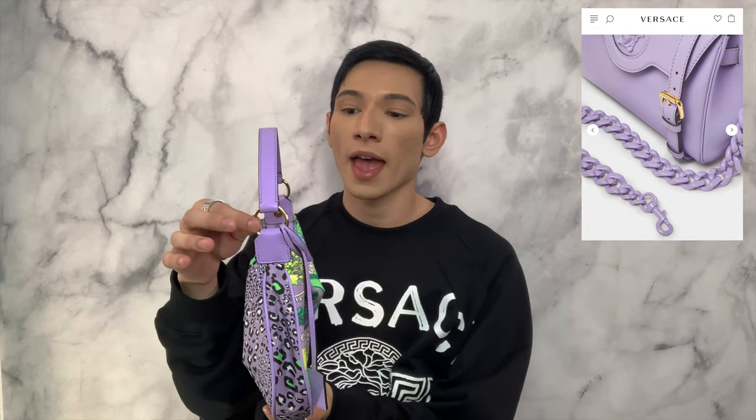Anything else will just kind of crinkle the top. Even though this is a hobo bag, it does have rings right here. Personally, I really want to get a purple chain — the same chain that comes with the La Medusa bag — and hook it on the sides right here. That way I can have a crossbody moment. I think it would look so cute crossbody with the purple strap. You can even have a little Medusa hanging off the chain itself — that would be super cool.